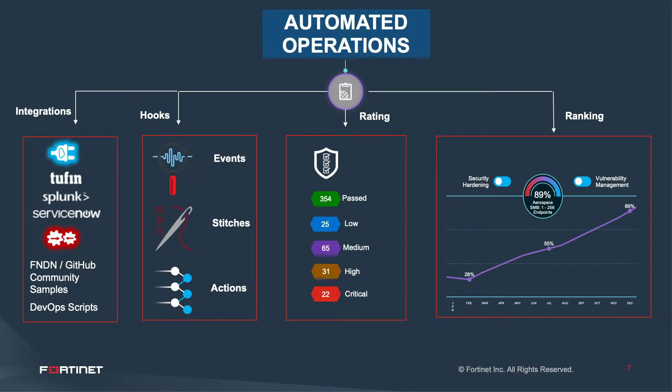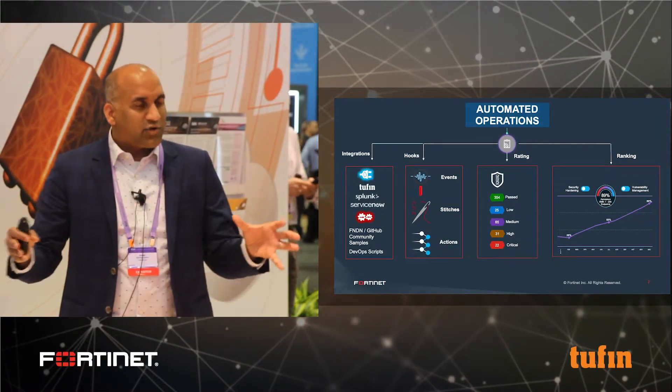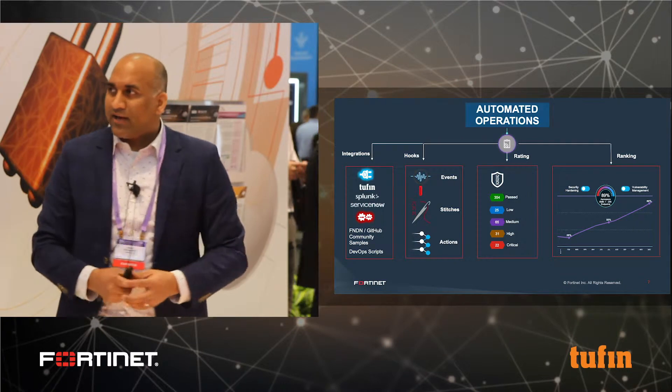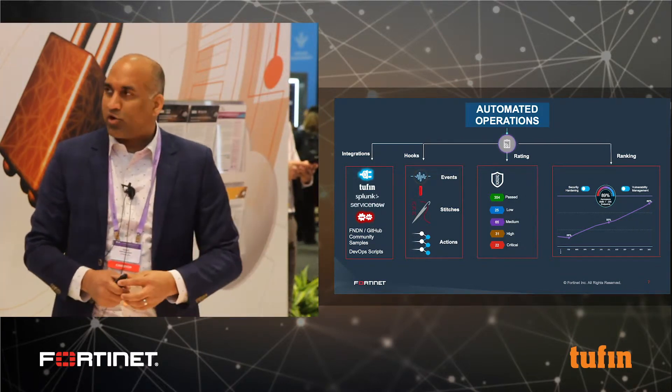We also give you product hooks called automation stitches. If you're familiar with 'if this, then that,' we use that same framework inside our offerings through FortiManager and FortiAnalyzer to enable automation as part of the product itself.